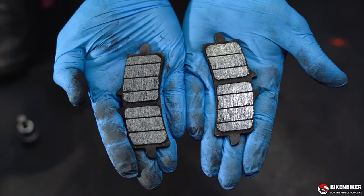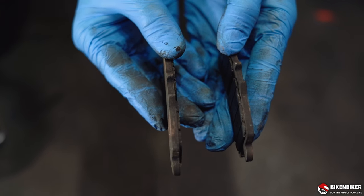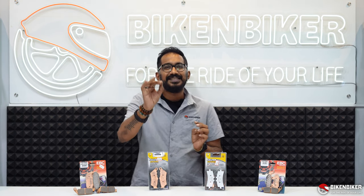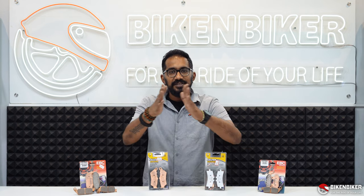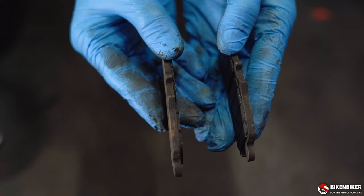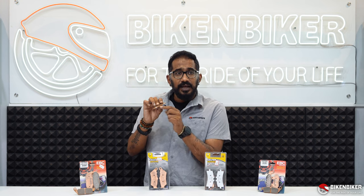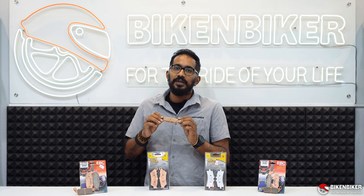We looked at how the brake pads were worn out and realized it was time to change — it was really nearing the end of its life. Please make sure when your brake pads are reaching 10% — ideally 20% — you change them. As they near the end, more raw base metal is exposed, and if that starts rubbing into the brake rotor, it will damage the rotor and cost you a lot more.